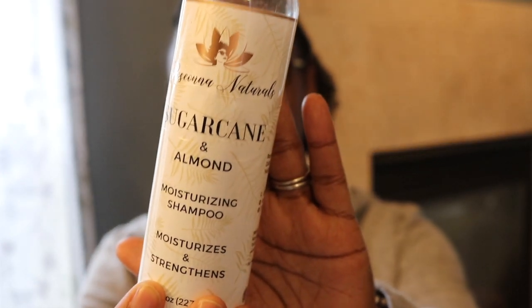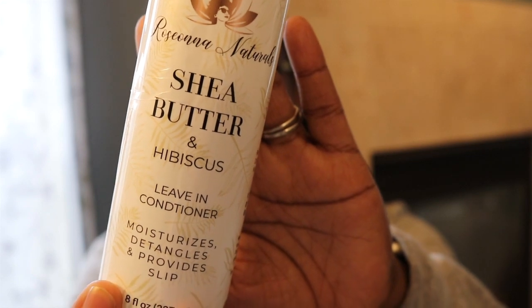I have some more things here from Rosanna as well. This is the shampoo with sugarcane and almond — it's so good too. Very cleansing, but at the same time it gives you moisture and slip. It's really, really good as a shampoo. And another one I have from Rosanna Naturals is the Shea Butter and Hibiscus Leave-In Conditioner. This leave-in is moisture rich — I'm talking serious moisture. I love the full Rosanna Naturals line. It's just great all together because it gives you that amazing moisture.